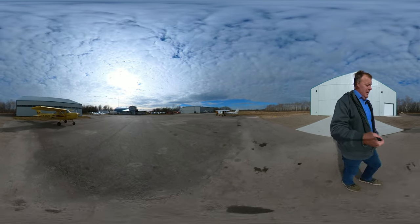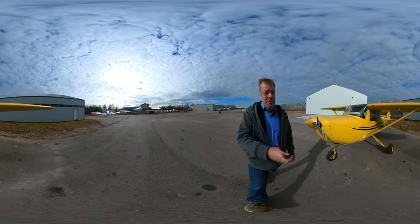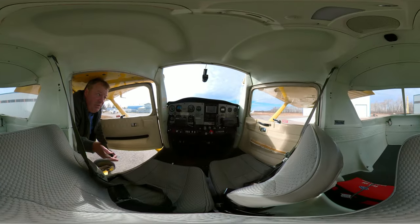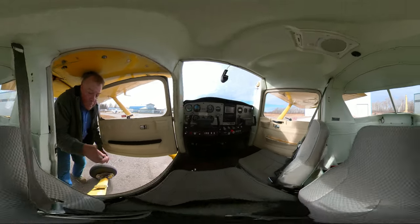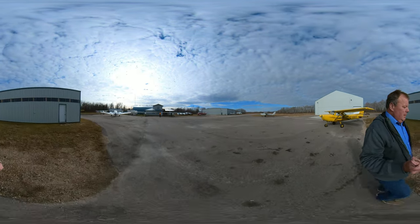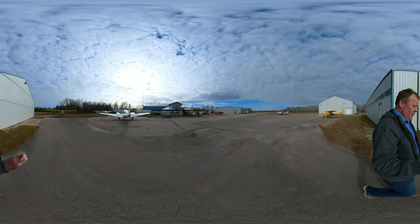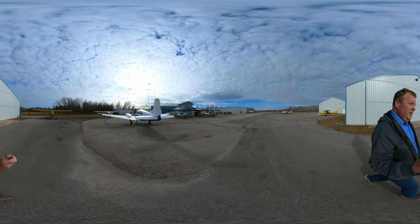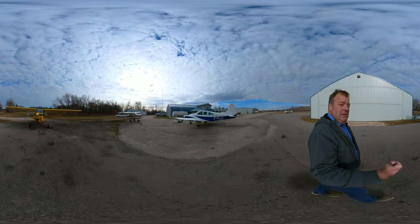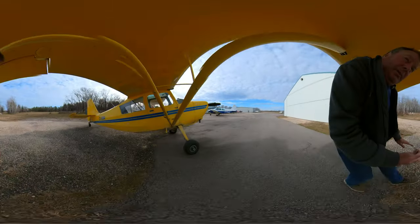Quebec Oscar Zulu — a Cessna 152 — is inside the hangar. This is our Beech Travel Air. We use it for multi-engine training. It just came in from a flight and you can see the instructor and student are still in the airplane. This is another Citabria, India Bravo Alpha — IBA as we call it.